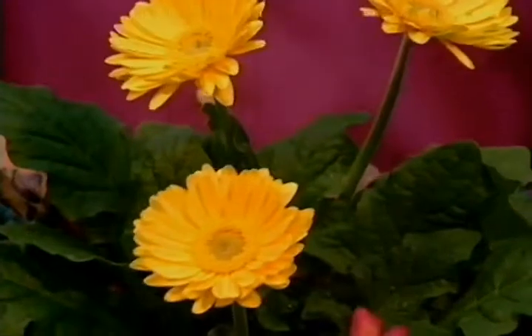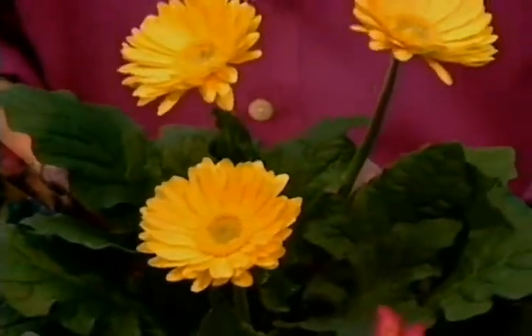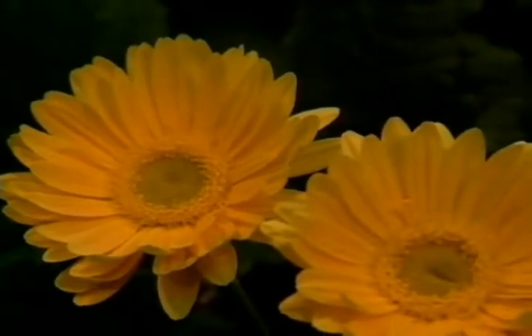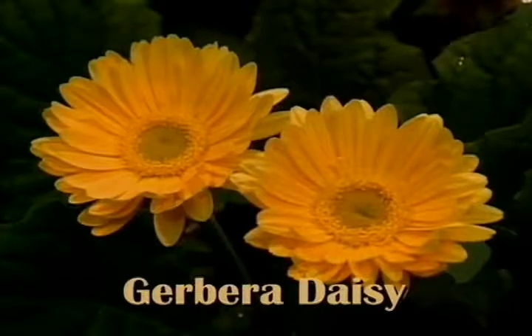Here's another nice plant that does a good job of purifying and cleaning the air in the home, and it comes in a wide variety of colors. It's called the Gerbera daisy — a beautiful plant for use in the home.